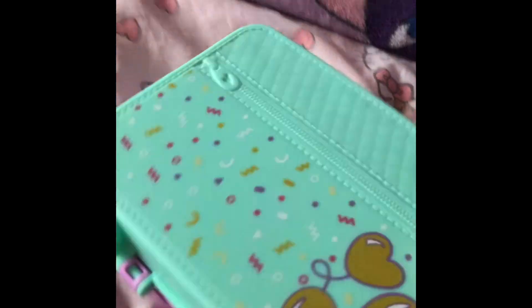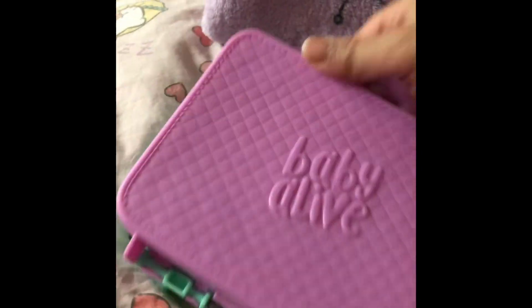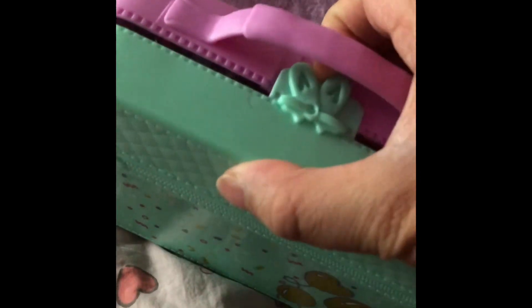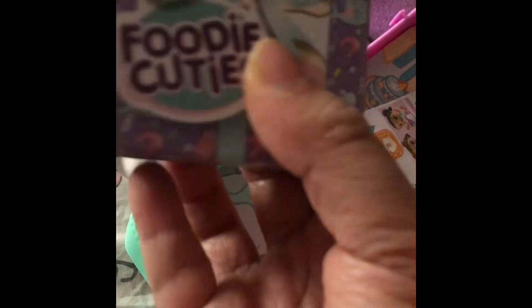I got it open! Here's my Foodie Cuties — it comes in this cute little packet, like a little lunch special suitcase. Let's see what's inside this cute thing.